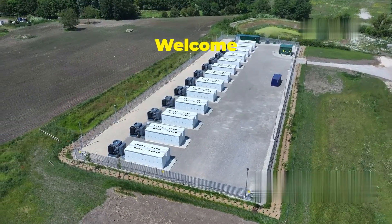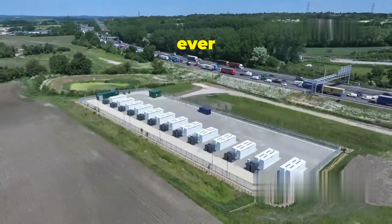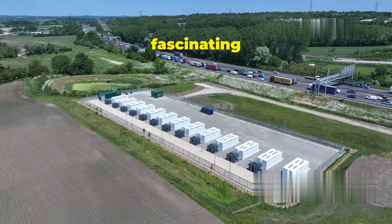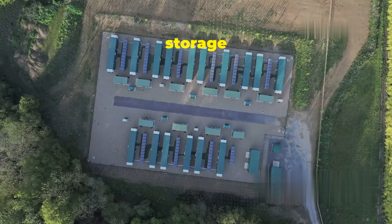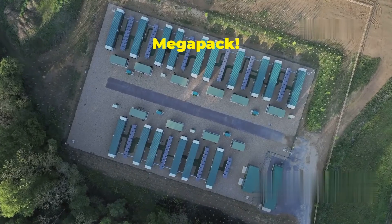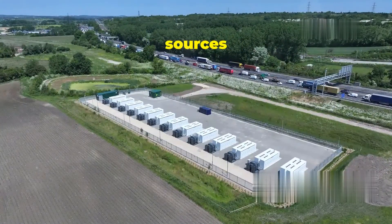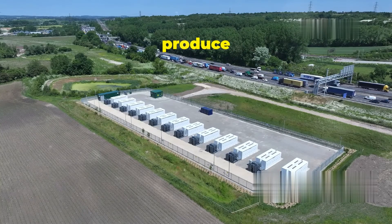Welcome to an exciting journey into the future of energy. Have you ever wondered how we can power our world with clean energy even when the sun isn't shining and the wind isn't blowing? That's where energy storage comes in, and Tesla is leading the charge with their incredible Megapack. Renewable energy sources like solar and wind are fantastic, but they're intermittent — they don't produce energy all the time.